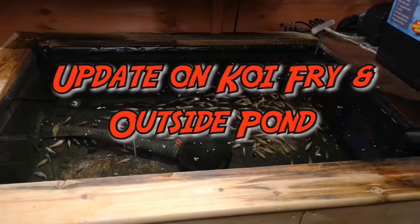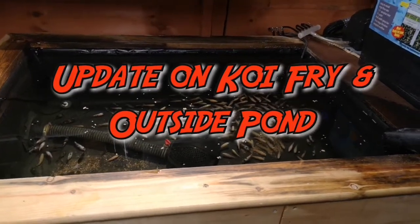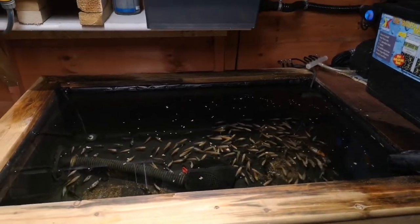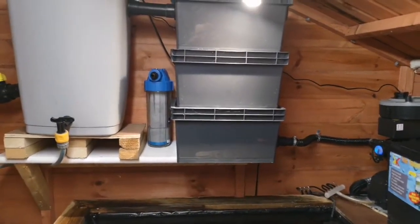Good evening folks, been a long time, I know. I thought I'd just throw a little update on how things are going. Not been a lot happening on my end, just barely maintaining what I've got really.